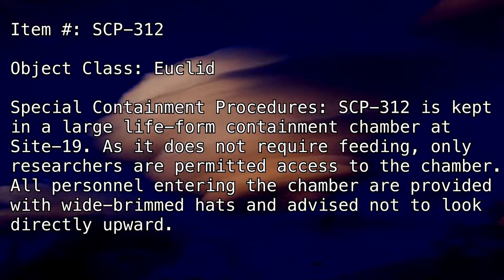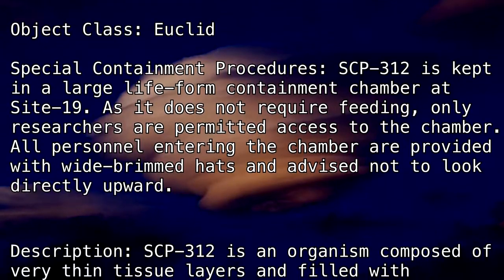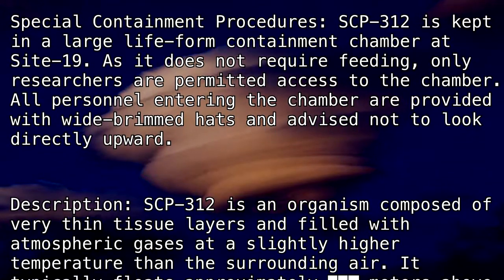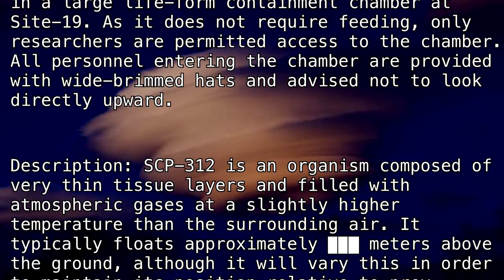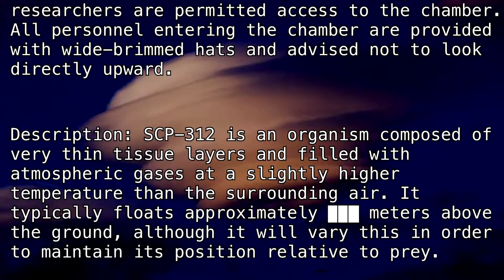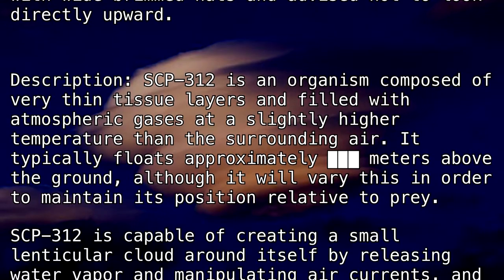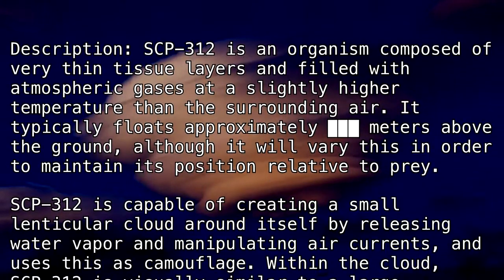Description: SCP-312 is an organism composed of very thin tissue layers and filled with atmospheric gases at a slightly higher temperature than the surrounding air. It typically floats approximately [blank] meters above the ground, although it will vary this in order to maintain its position relative to prey. SCP-312 is capable of creating a small lenticular cloud around itself by releasing water vapor and manipulating air currents, and uses this as camouflage.